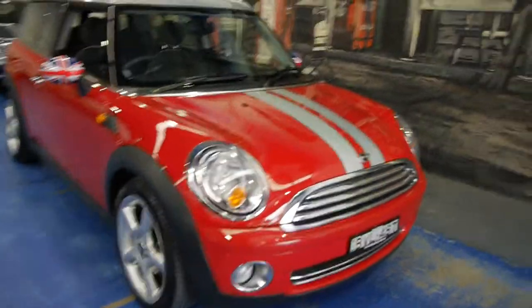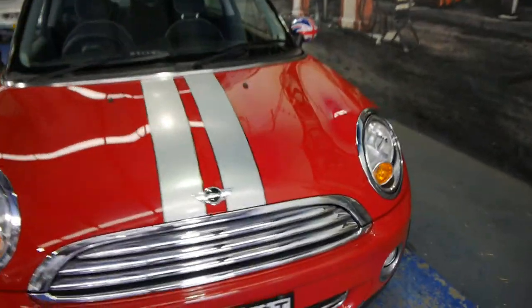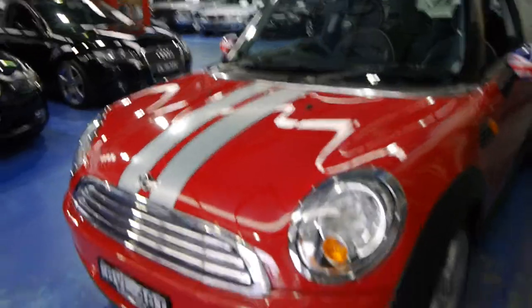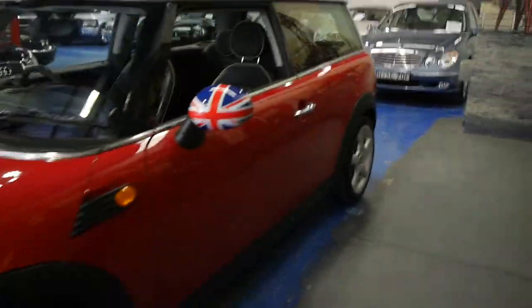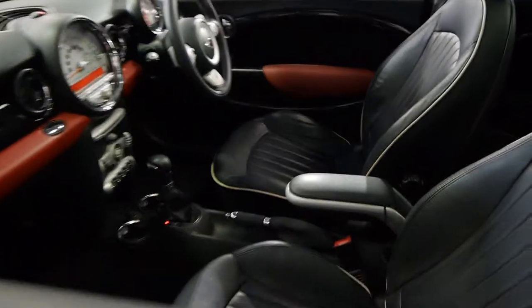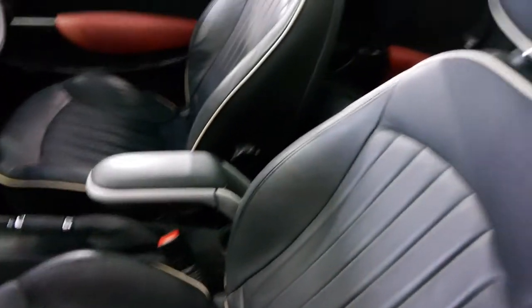Ladies and gentlemen, a 2008 Mini Cooper Clubman — long wheelbase as they all are — with three doors. That means you've got the two front doors and this very cool, funky side door which I'm going to show you in a minute. It's only travelled 62,000 kilometres from new, and just have a look at it — it's absolutely beautiful.